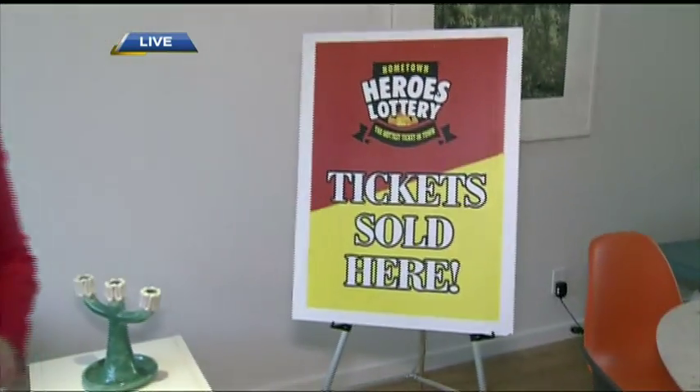The early bird deadline is midnight tonight. We've already talked about some of the great grand prize options — there are five great grand prize homes. You can take vacation properties or always take cash. There's that Corvette you could win for the early bird. But besides winning, there is a very important reason why you will want to get your Hometown Heroes Lottery ticket. We'll find out coming up next on BT.